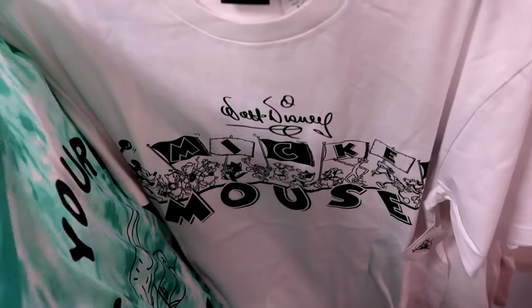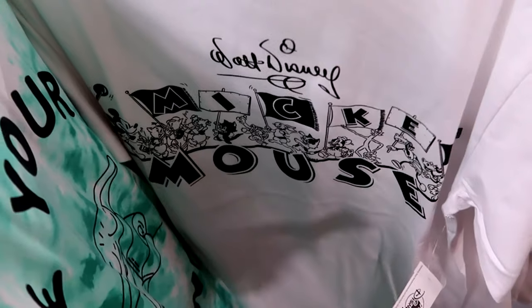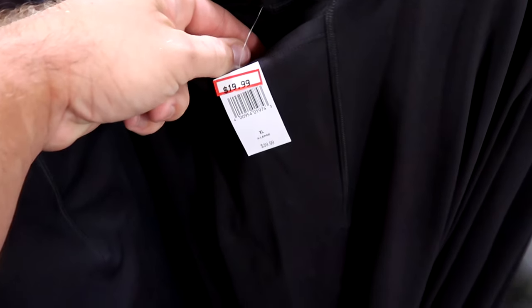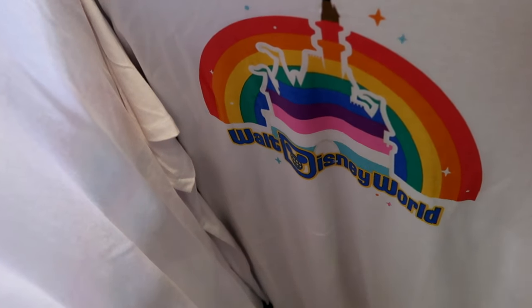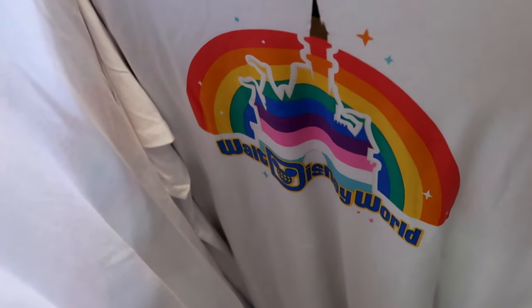This is part of the Disney 100 collection with all the different characters, Walt Disney's facsimile signature, and Mickey Mouse in the center - $14.99 from $35. And here's a new pair of women's leggings with a happy graphic of Mickey and Minnie at the bottom, extremely soft with a very large side pocket - only $19.99 from $40. They have a great selection of 2023 Disney Pride Collection merchandise - a shirt with pride colors, the castle, and Walt Disney World - $19.99 in every size.